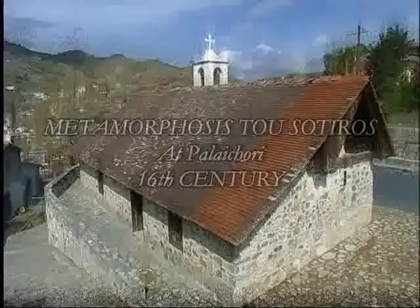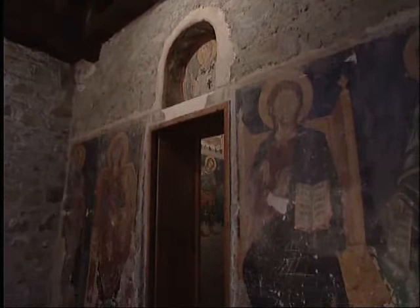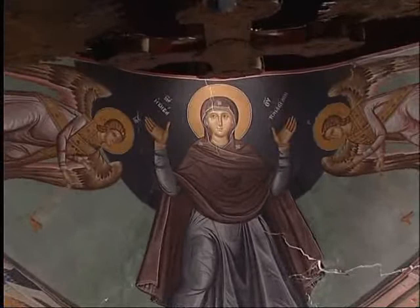At the north-easternmost point of Balejori village, one comes across the Church of the Metamorphosis of the Saviour. It is a small rectangular building ending in the east in a semicircular arch embedded in the straight wall. The arch depicts the Virgin Mary in an upright position of supplication between the archangels, and is identified as the Lady of Angels.